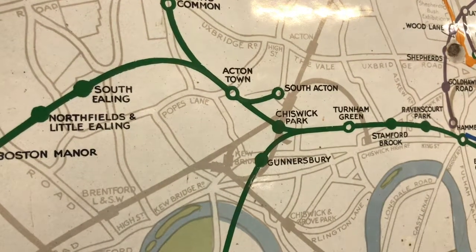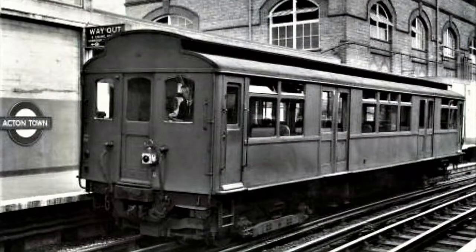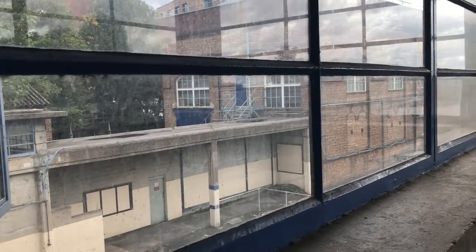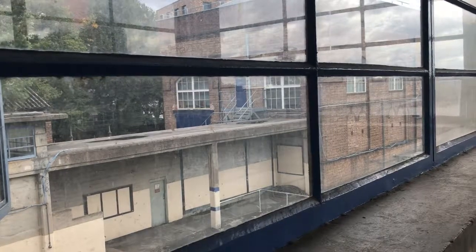As you might imagine, demand was pretty limited, so much so that the branch had its own special trains that consisted of a single carriage, and even that was generous for the number of passengers. You can still see the old platform at Acton Town, and note how short it is.